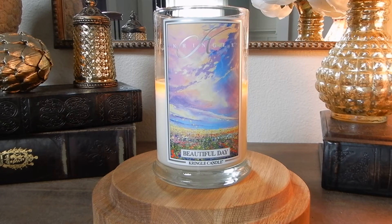Anyway, we are starting today with Beautiful Day from Kringle. The label on this one — oh my god, that sky — it's so pretty. I think this is one of the prettiest spring labels, it's absolutely beautiful.